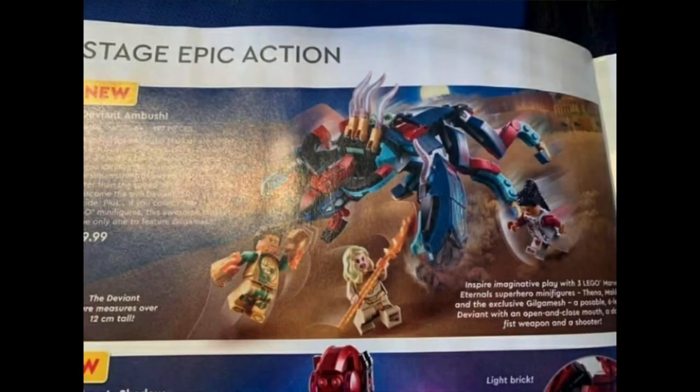Next we have set number 76154, The Deviant Ambush, for what I believe is $19.99 — the number got cut off there — with 197 pieces and three minifigures. Here we got Gilgamesh, who is exclusive to this set, and has some really cool looking gauntlet pieces and amazing gold designs. That character looks amazing.